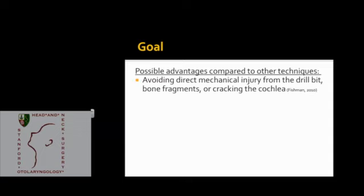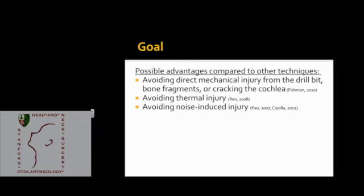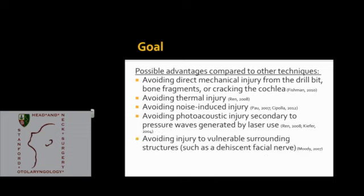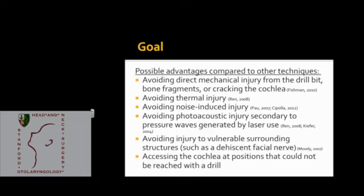Possible advantages of our technique compared to others: in theory we could avoid direct mechanical injury to the cochlea by avoiding injury from the drill bit, bony fragments, or cracking. We could avoid thermal injury from a rotating drill bit or laser, avoid noise-induced injury, avoid photoacoustic injury secondary to pressure waves from laser use, avoid injury to vulnerable structures like a dehiscent facial nerve from a stray or reflected laser, and access cochlear positions through angles that couldn't normally be reached with a drill.